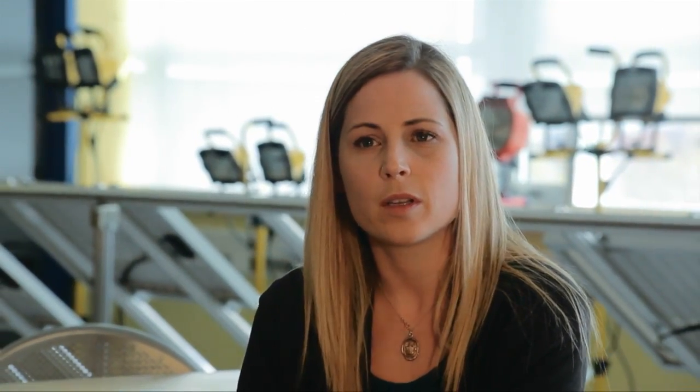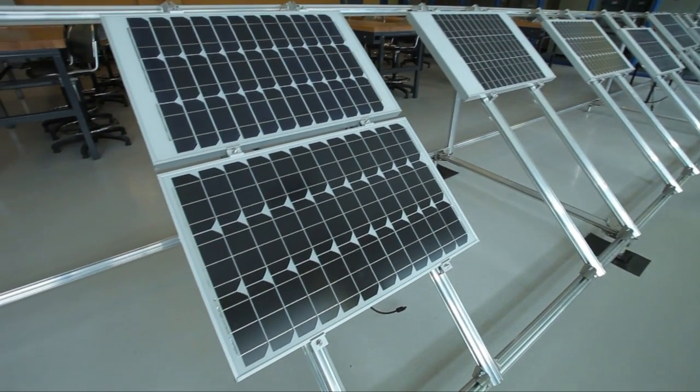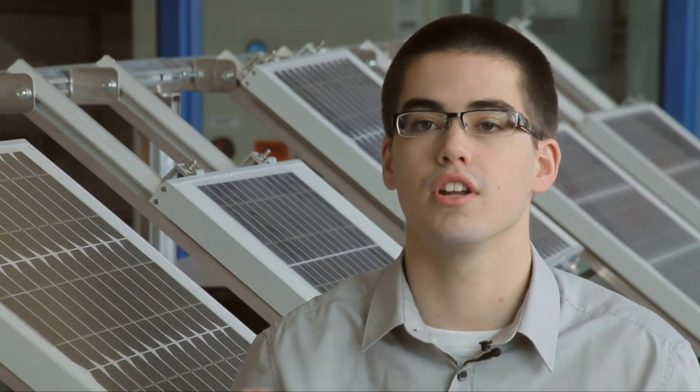This program specifically caught my eye — renewable energy — because of just the different areas that you can get into: the solar, the wind, the geothermal. I thought I would have been working on solar panels all the time, but now they brought in wind, they brought in geothermal, so they bring in all these different courses and they all try and bring them into one thing.